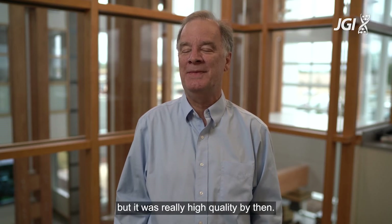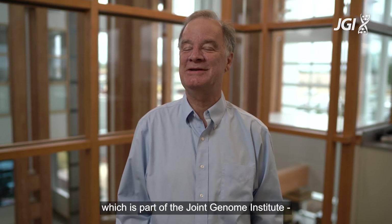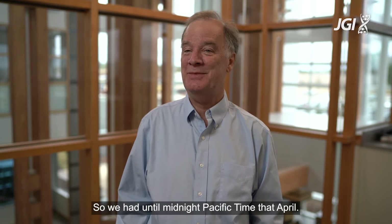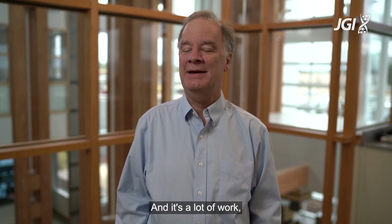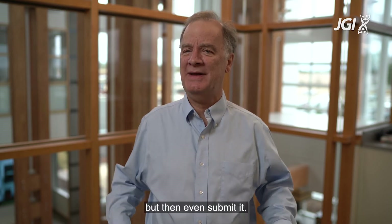Our laboratory, the Joint Genome Institute and our lab at Stanford, was the furthest west laboratory. So we had until midnight Pacific time that April, and it was a lot of work not only to finish the sequence but then even to submit it.